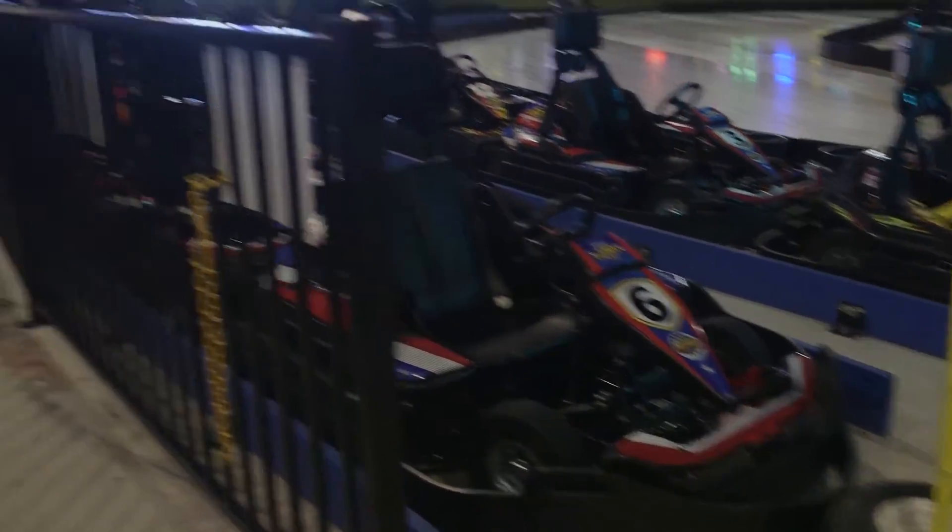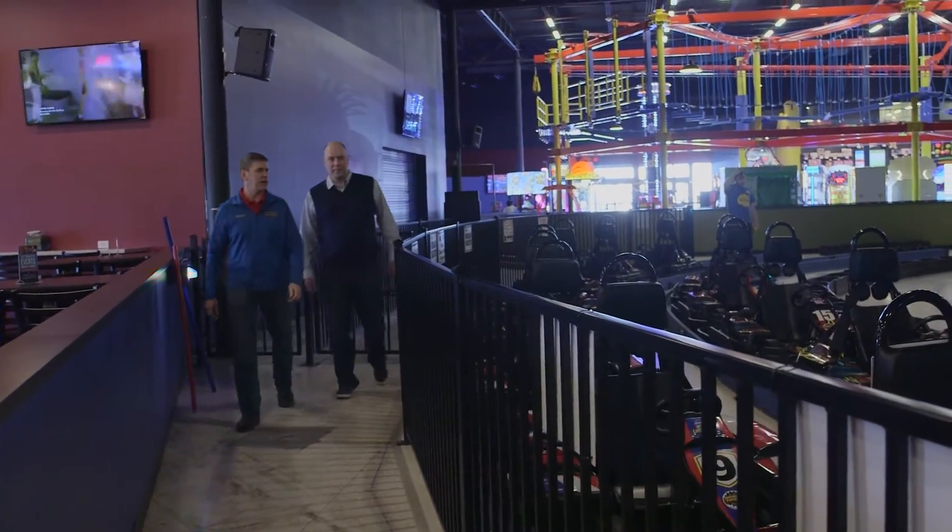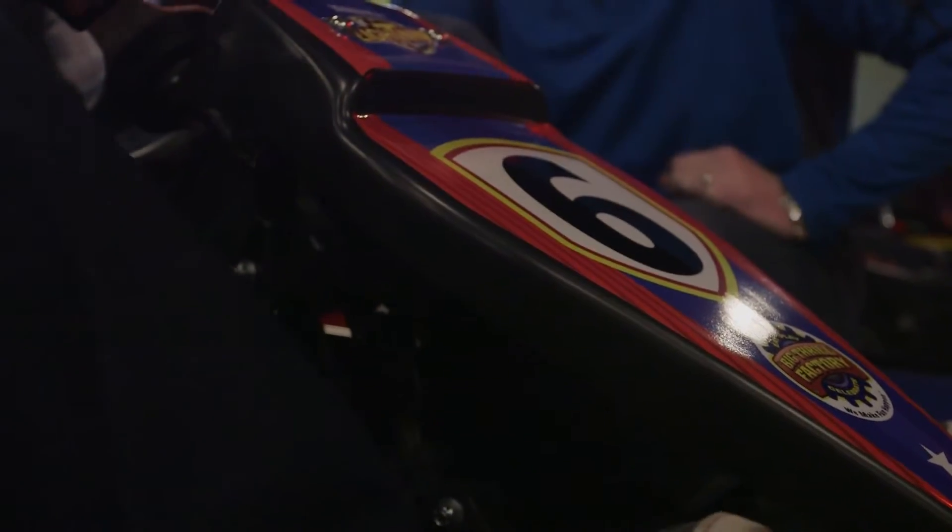We're going to go do go-karts. These are all electric and super fast and super fun.